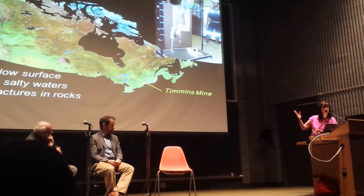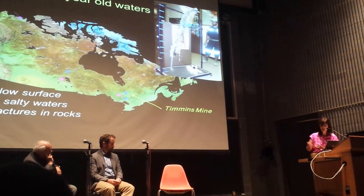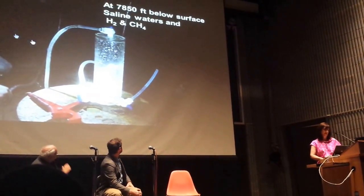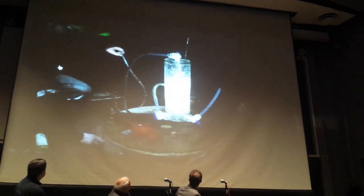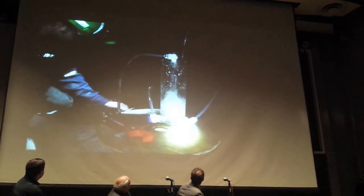Just as we've seen photographs of salty waters bubbling up from the depths of the ocean, there are salty waters that bubble up from the depths of the Earth as well. This particular photograph is taken — unfortunately, we haven't been able to persuade John Cameron to come down with us yet.